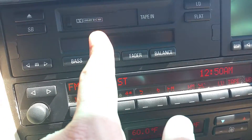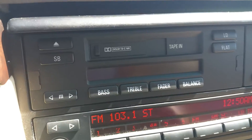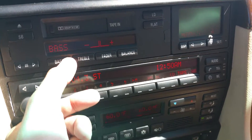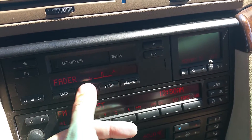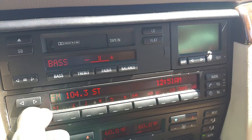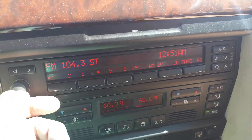Over here you have your cassette deck and different controls for your radio. There's a little display with different memory features and all kinds of options. Your radio is here, the tuner works, everything works — bass, treble, fader. Everything in this car works; there's nothing wrong with this car at all.